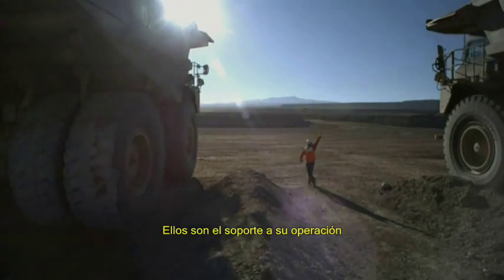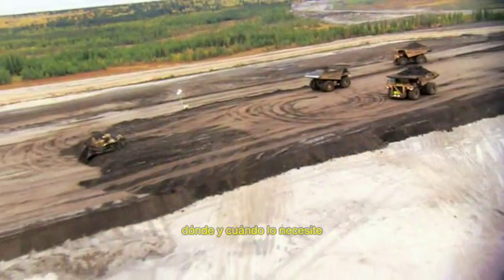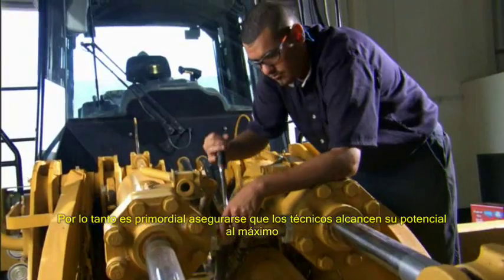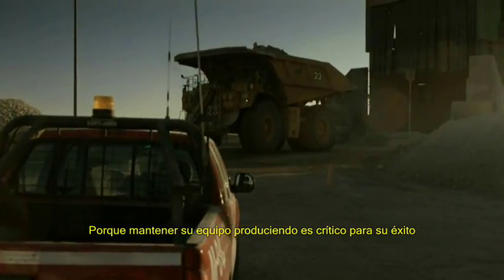They are the backbone of your operation, making sure your equipment is up and running wherever and whenever you need it. So making sure your technicians reach their full potential is paramount, because keeping your equipment producing is critical to your success.